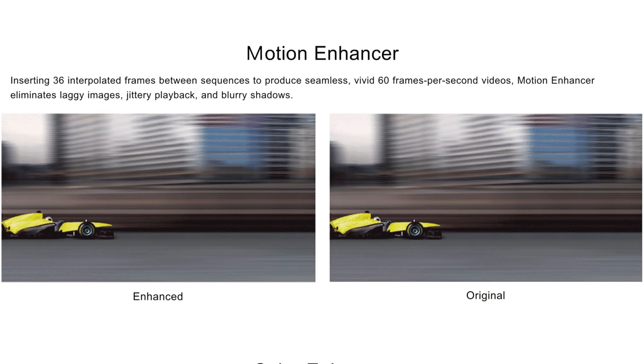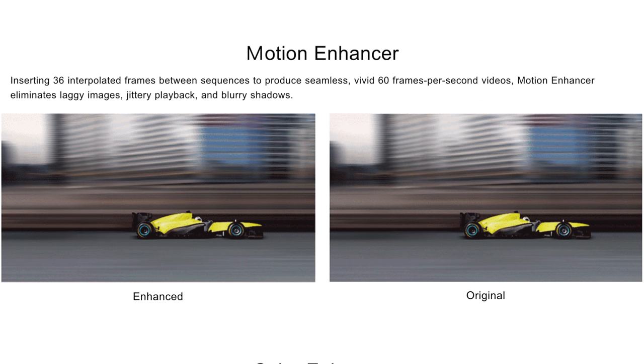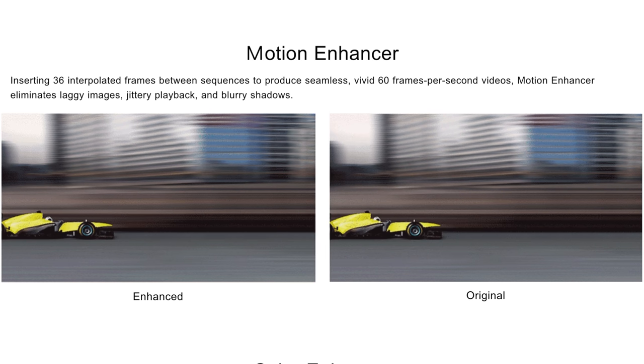Another thing I like is it has a motion enhancement feature, which basically interpolates the frames in between. That's handy if you're watching sports where you want smooth motion — if you're not watching a 60 FPS source, it'll fill in those frames and make it look smooth. I would definitely not recommend this if you're watching a movie, unless you like that soap opera effect and everything looking like The Hobbit.